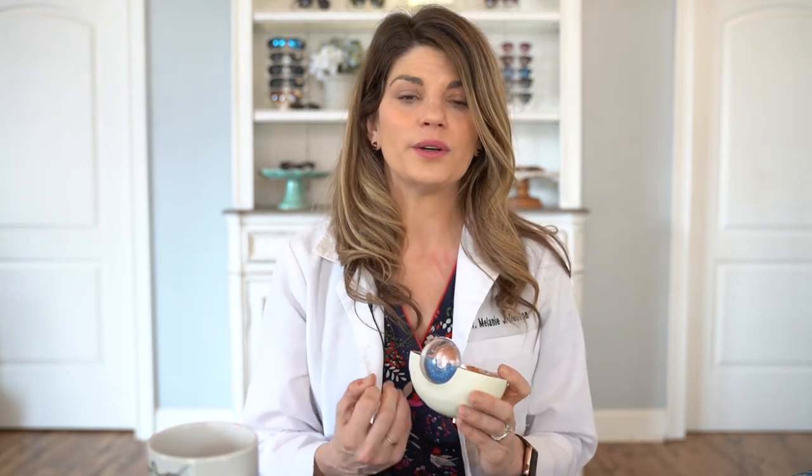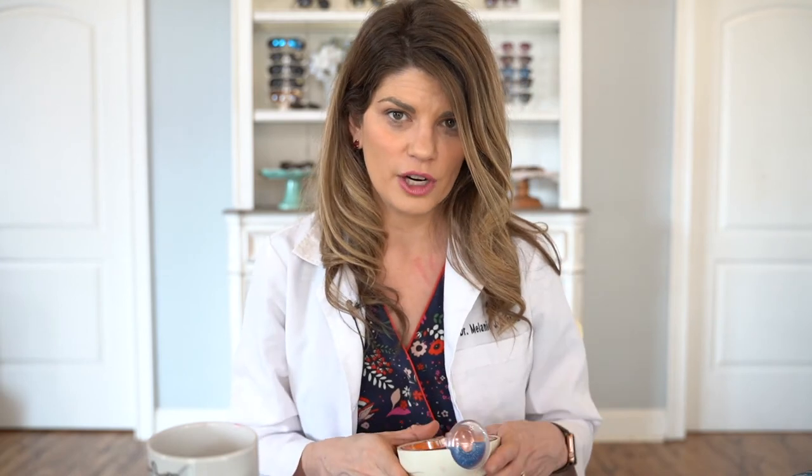The scleral lens sits around the eye, vaulting over the cornea and trapping tears and fluid underneath, so you've got a normal refracting surface. Someone with an irregular cornea might only be able to see 20/200 in traditional contacts or glasses, but in a scleral I might be able to get them to 20/20, 20/25, or 20/30 — much more functional. Irregular astigmatism can also cause quadruple or more images that are pulled or stretched; a normal refracting surface brings all that light back together for a sharp image.